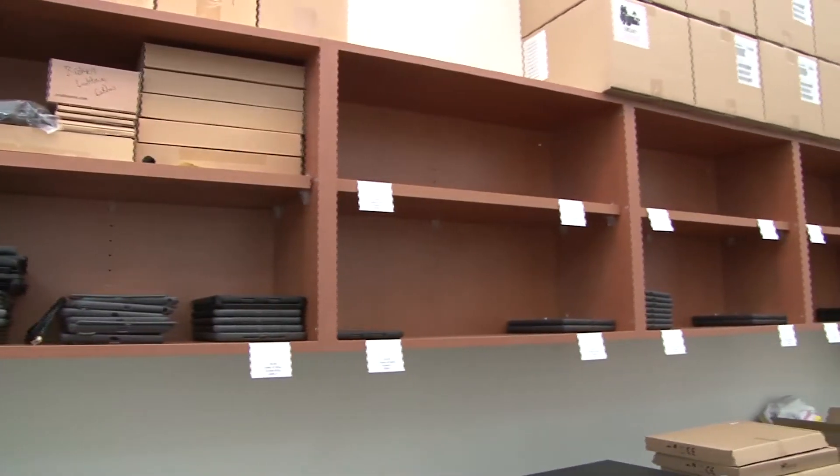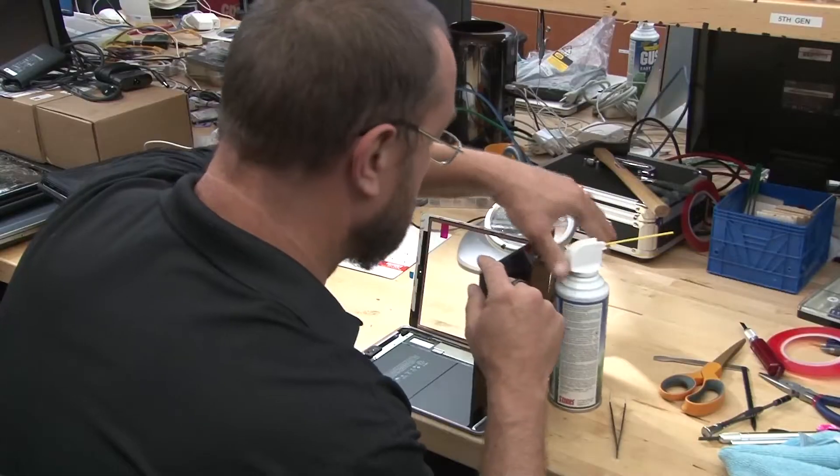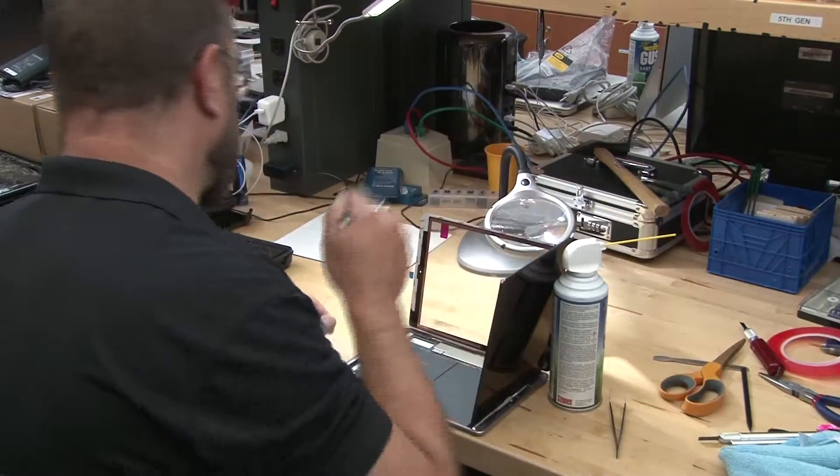The school also leases the iPads. The leasing company will take back the iPads after three years. If broken iPads are repairable, the school district will repair them themselves.